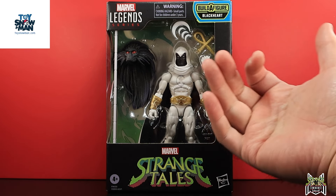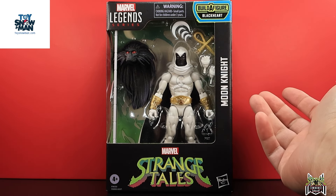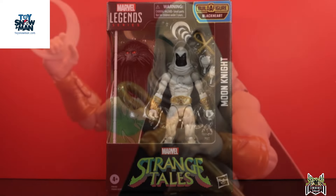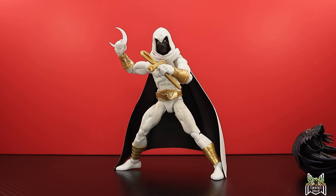Strange Tales loosely ties in, but this is more of a West Coast Avengers figure. I brought out my West Coast Avengers figures and we'll do a group shot. It's basically a Moon Knight we've gotten before with some gold accents, but this one is now pinless — that's the big difference. Don't forget to hit that subscribe button to help me reach my goal of 50,000 subscribers by the end of the year — we're about 2,500 away!